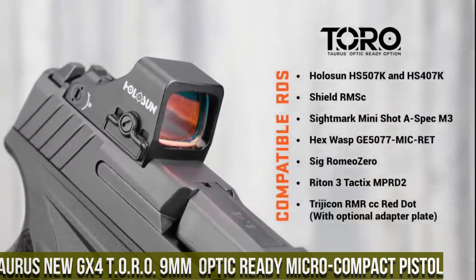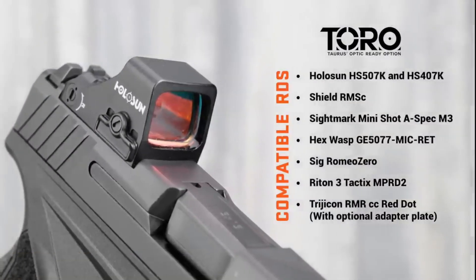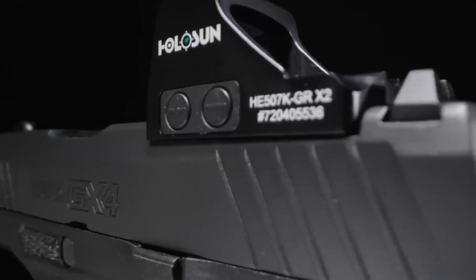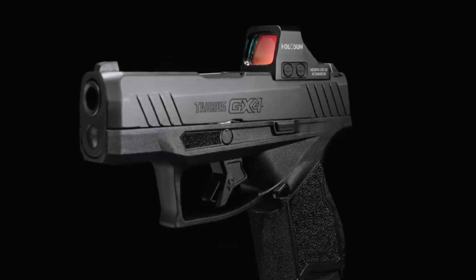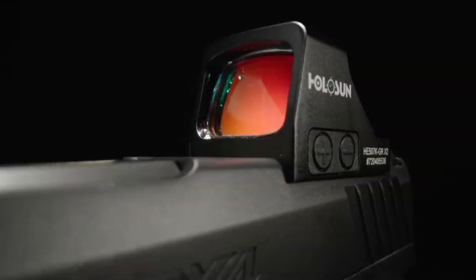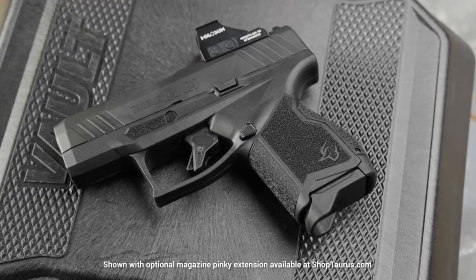Number 6: Taurus New GX4 TORO 9mm Optic Ready Micro Compact Pistol — a game-changing 9mm micro-compact pistol designed for the modern shooter. Embracing the spirit of innovation, the GX4 TORO is optic-ready, allowing for seamless integration of red dot sights, enhancing target acquisition and precision.